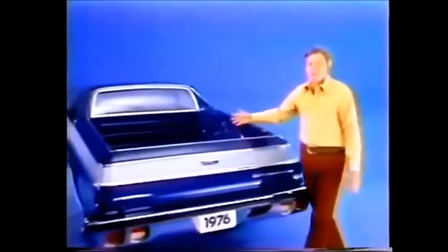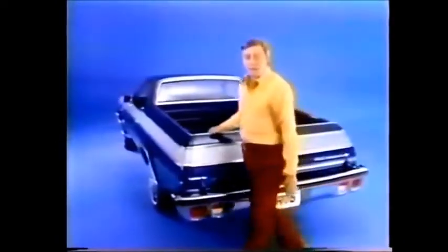Up front, it's a car with an efficient 6-cylinder or V8 available. You can even order swivel bucket seats. Now that's comfort. It's also one tough truck with a 6½ foot cargo box that can handle an 800 pound load.